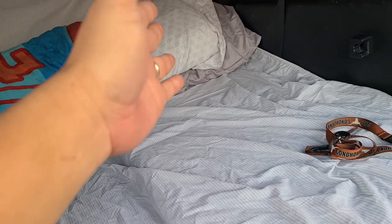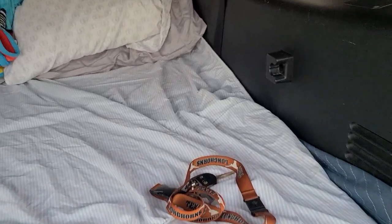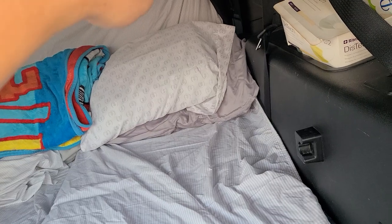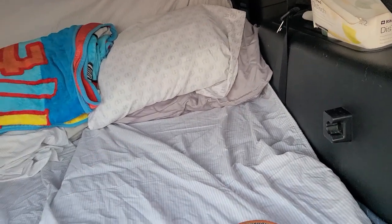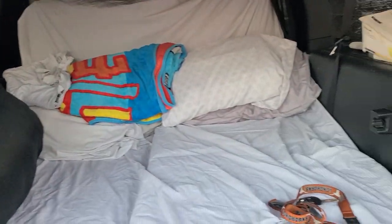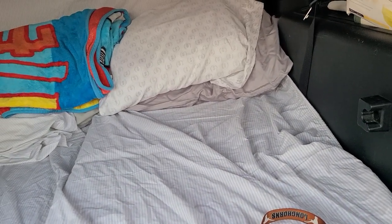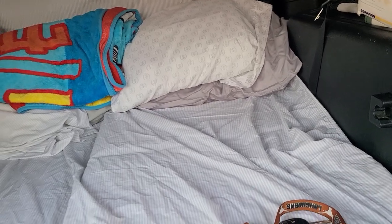I'm the longest person so I'll take the longest part. My son's gonna sleep over there. I can actually put the second row seat on this side, but for traveling purposes this is our bed setup. The only thing missing are the three bags for our clothes.